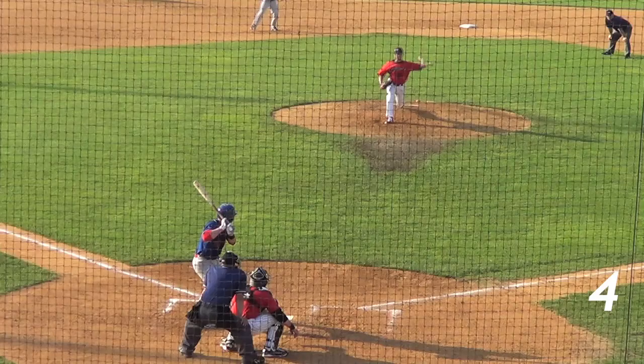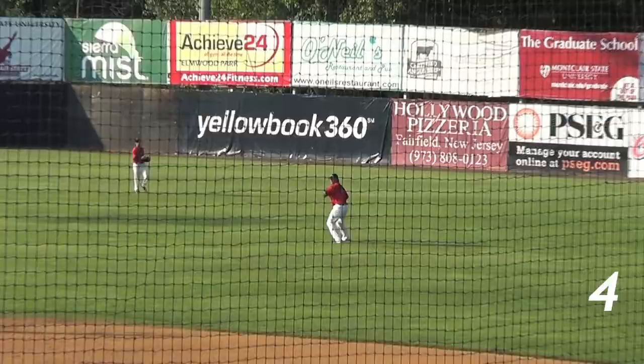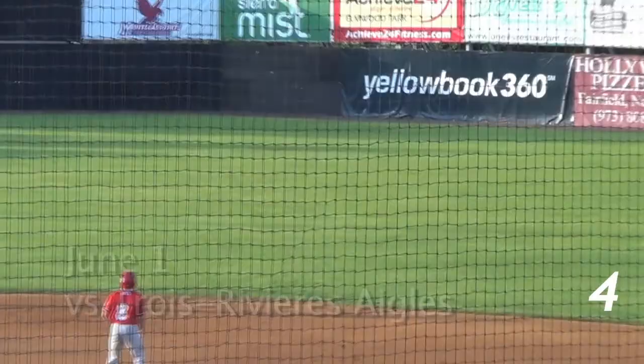At number 4 we have a pair of web gems from Brian Sabatella. This first one is a short fly ball that he has to race in for and grabs just before it hits the ground for the out. Then for another June 1st highlight, Sabatella sprints to his right and lays out for his second highlight reel play.